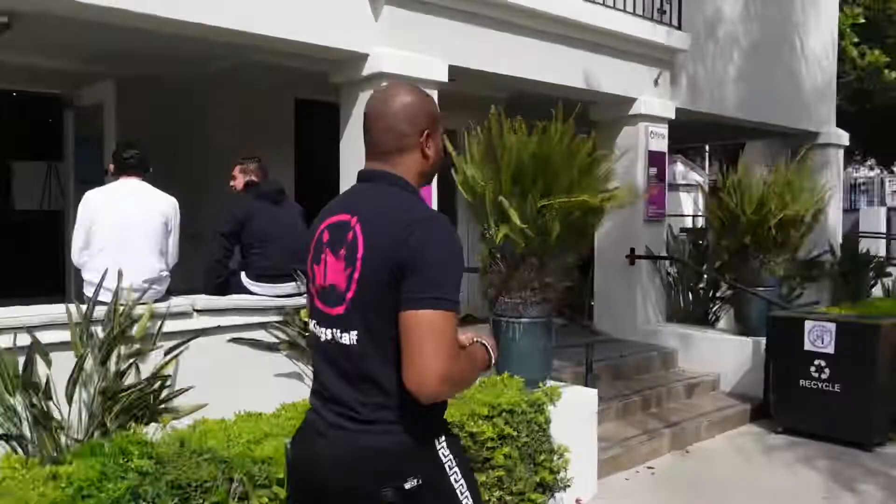Hey guys, welcome to King's LA. My name is Jamie D and I'm the student experience coordinator and resident assistant. Let's go on a tour of our school.